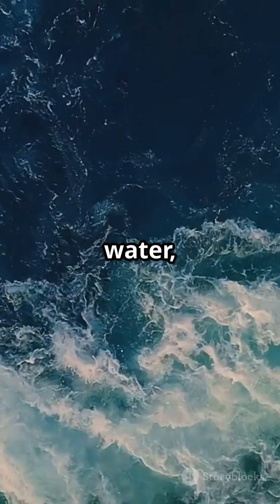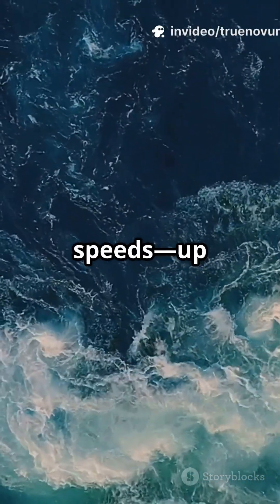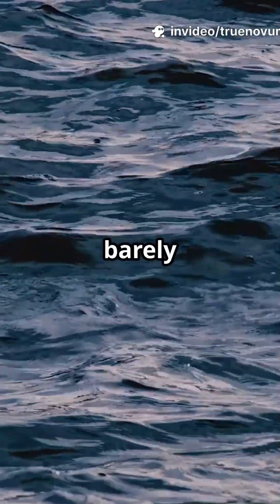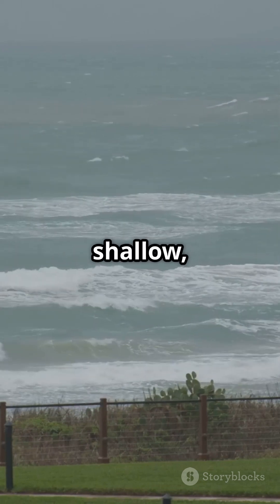This sudden movement displaced a colossal amount of water, sending waves speeding across the ocean at jet-plane speeds — up to 500 miles per hour. In deep water, these waves are barely noticeable.